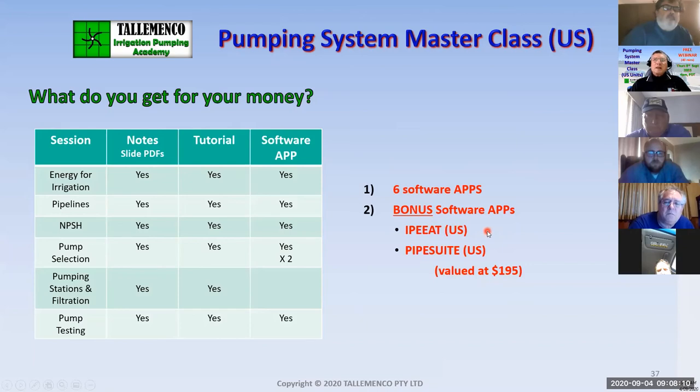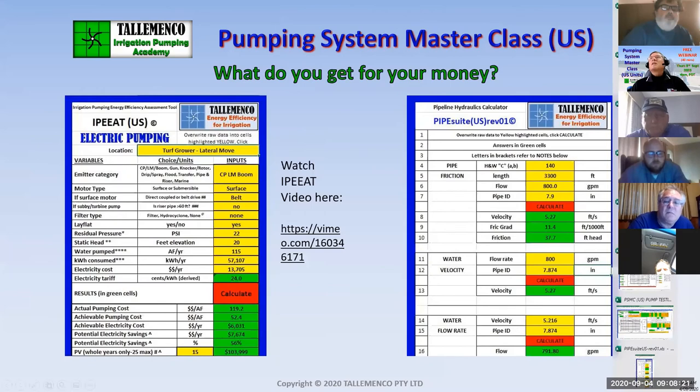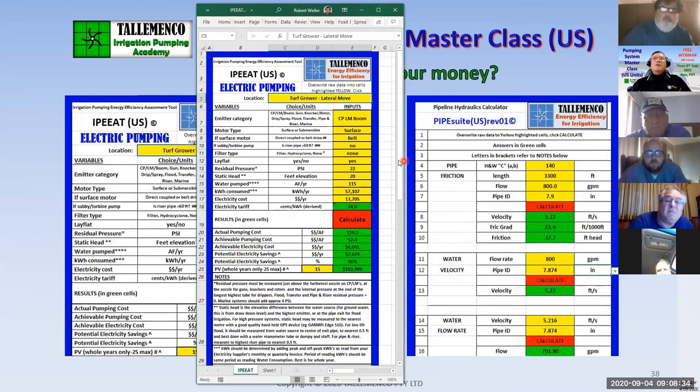IPET stands for Irrigation Pumping Energy Efficiency Assessment Tool. This particular piece of software I designed after considering dozens of field audits. I put together a software that will predict the energy efficiency of your total system without even going to site. You specify the type of irrigation system — whether it's a center pivot, lateral move, big gun, knocker rotor, drip, spray, flood, transfer, or pipe and riser — and each type has a unique hydraulic footprint.